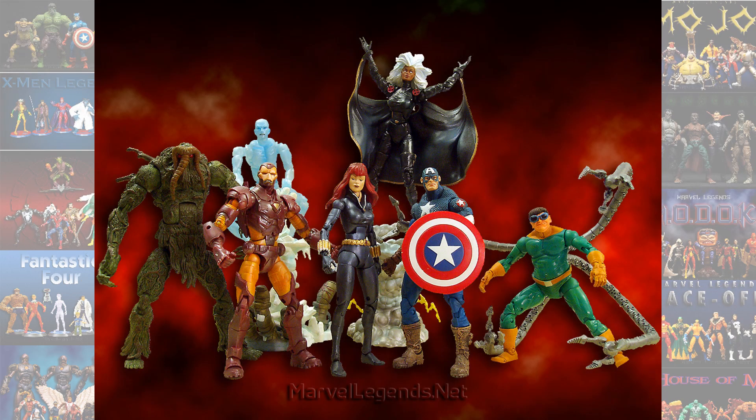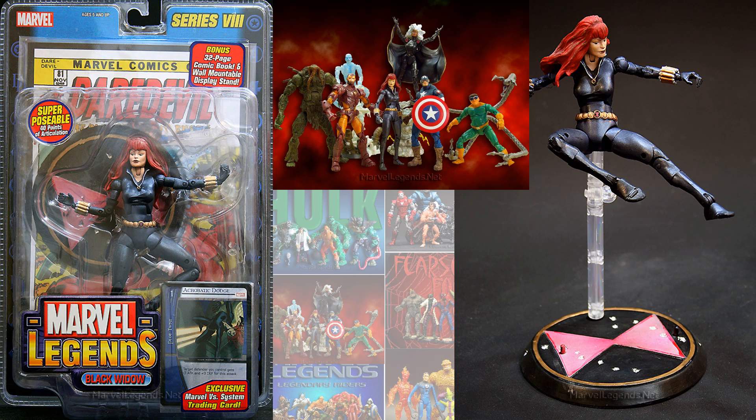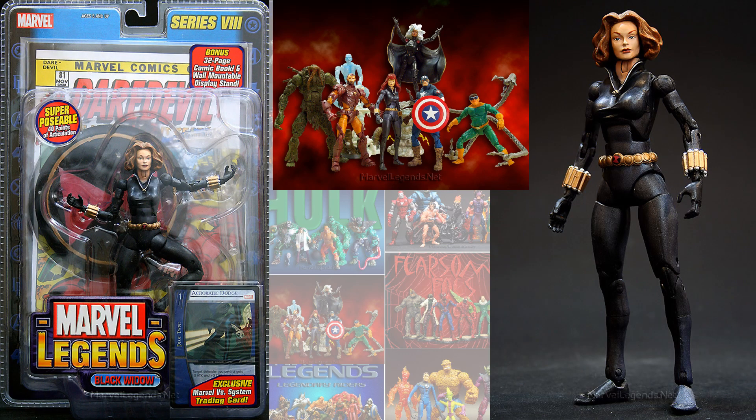Back in the Toy Biz days, we did have a very disappointing Black Widow. This was in Series 8. She came with a little stand and a flight stand, and she also had a variant. Very disappointing — you look at that neck, the way it looks, the head and the way it sits on it. Of course, everything is bad about these female figures back in the day.